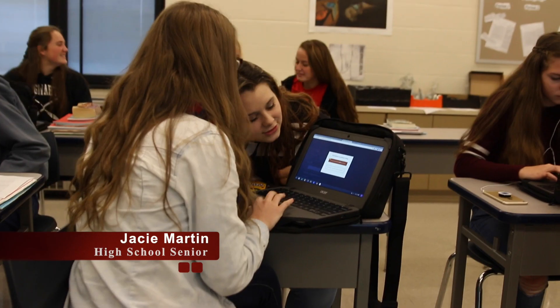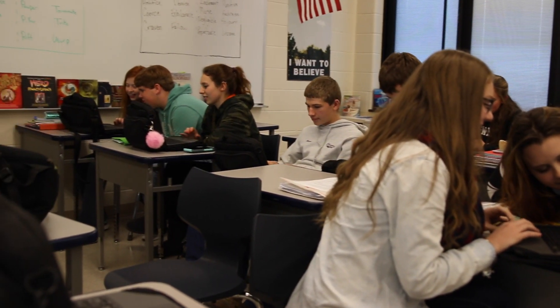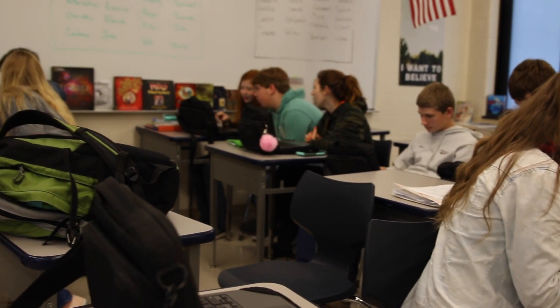So during class when I get done with my assignments, instead of just sitting there doing nothing, I'm able to look at colleges, look at scholarships, and do things that I normally would have to wait until I go home to do. And I'm a busy person so it kind of helps me to do it here at school.